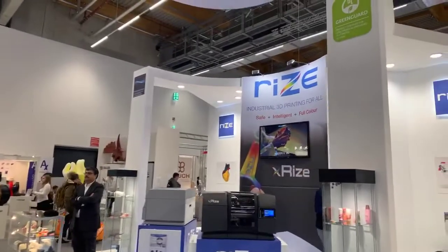Our first stop is Rise — a color 3D printer manufacturer. I'm with the CEO of Rise. How's Formnext? Amazing, very busy — I ran out of all my cards already on the second day! Can we do a quick tour of your booth and see your printer, your technology, and maybe some colored 3D printed pieces? Sure, absolutely.